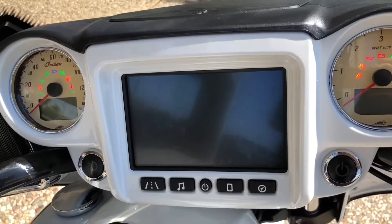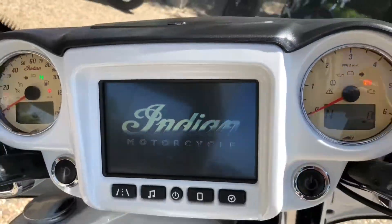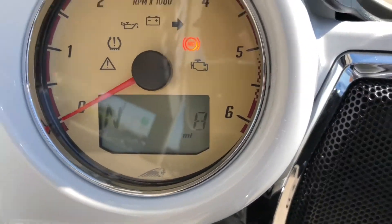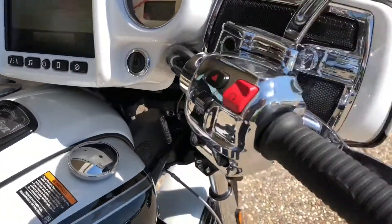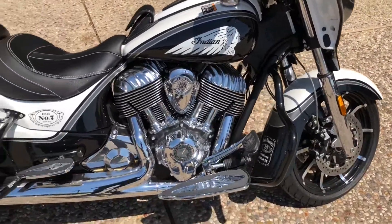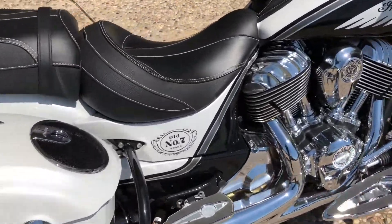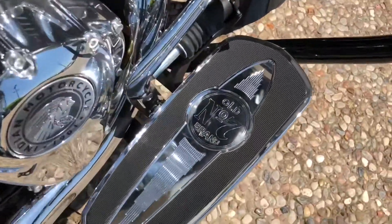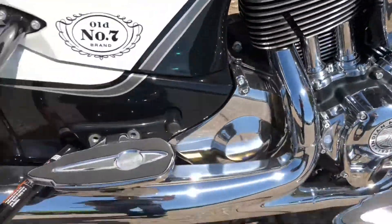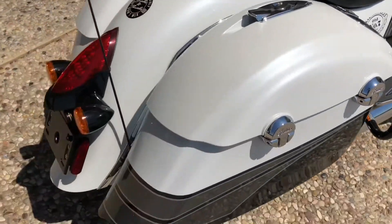Got the new infotainment system on this bike that Indian just put out. This has got a whole eight miles on it — it's basically brand new. This thing is gorgeous. Just think CVO for a Harley; this is the CVO for an Indian. It's got the old number seven badges all over it — even on the floorboards, air cleaner, and rear floorboards.